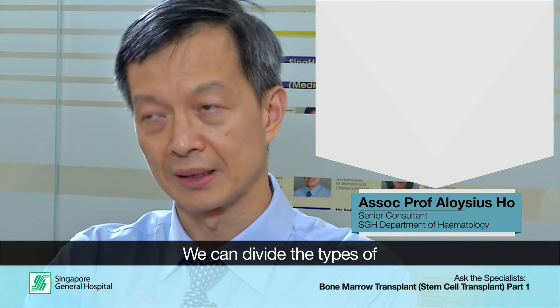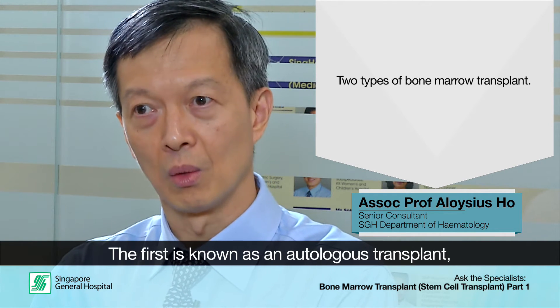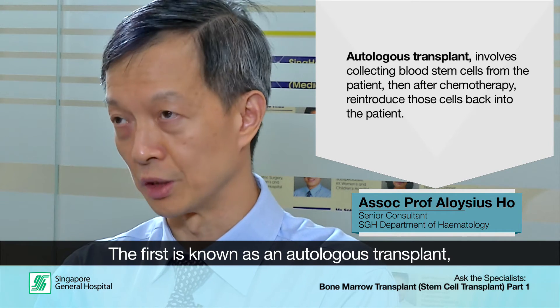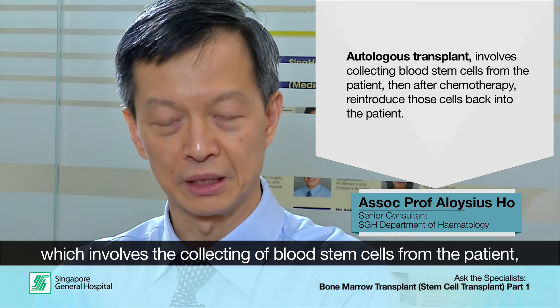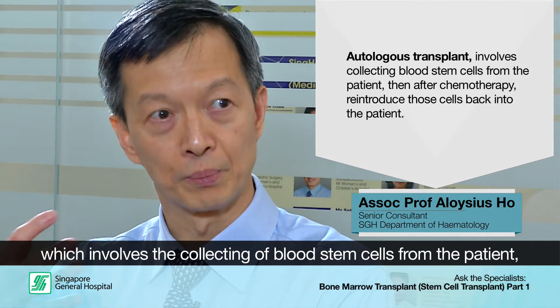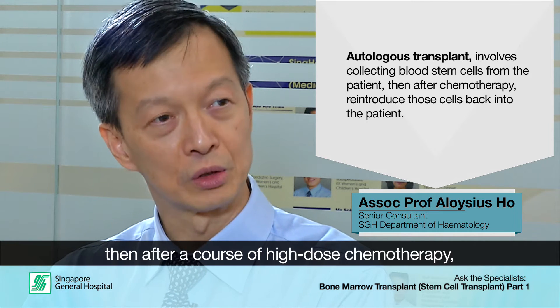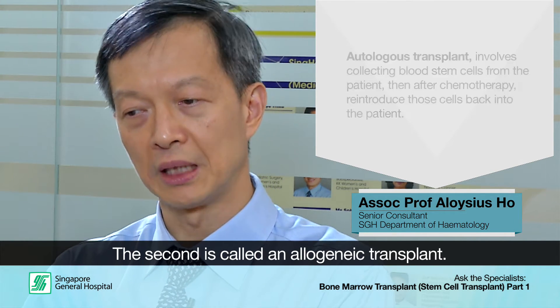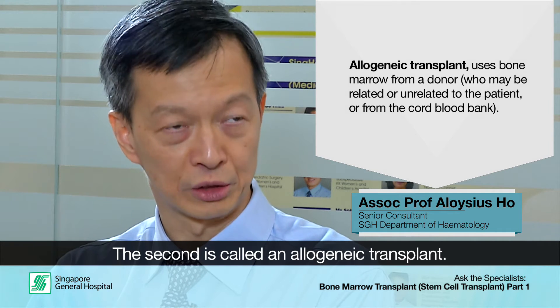We can divide the types of bone marrow transplant into two types. The first, or simpler process, is what we call an autologous transplant. An autologous transplant involves collecting blood stem cells from the patient, and then after a course of high-dose chemotherapy, using the patient's own cells and returning those cells back to the patient.